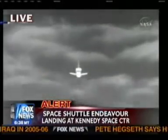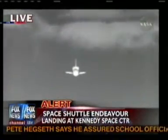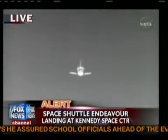All right Tom, we are 30 seconds away now from the actual touchdown. Let's take a listen to NASA Select. Two miles from the runway.